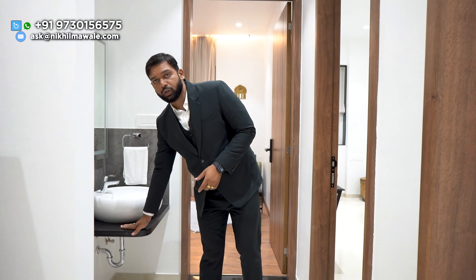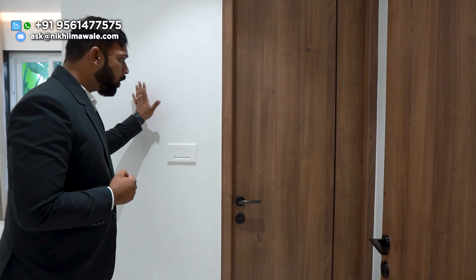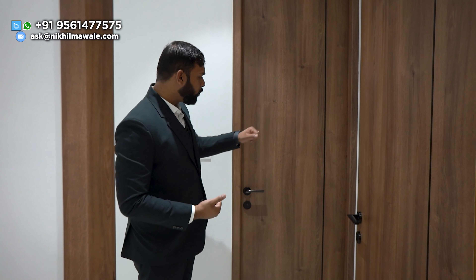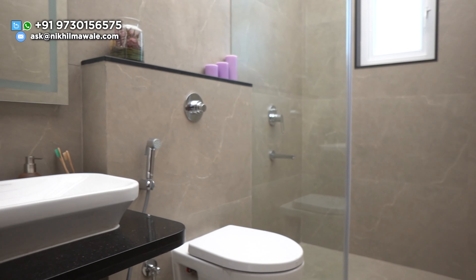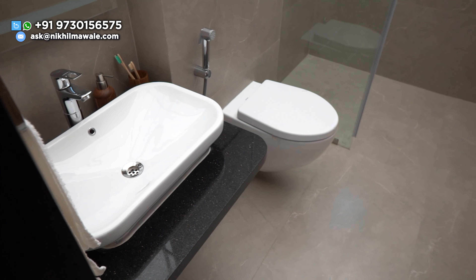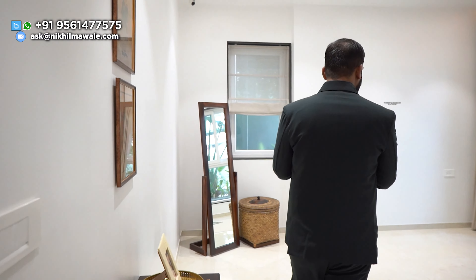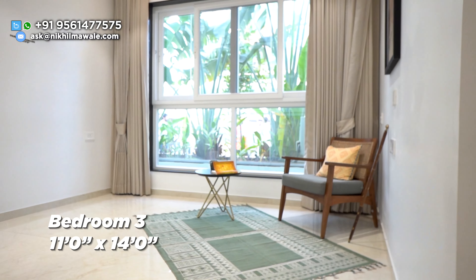Just opposite to your common washroom, this will be your parents' bedroom. Here's the best part — the moment you enter, you will have this wall and this door, so your parents will have complete privacy in this bedroom because nobody will directly be able to see inside. This will be your attached washroom — you will be having CP and sanitary fittings of Toto and Grohe equivalent brands, plus anti-skid flooring and designer dado tiles. This bedroom is 11 by 14 — you can check the dimension on your screen.